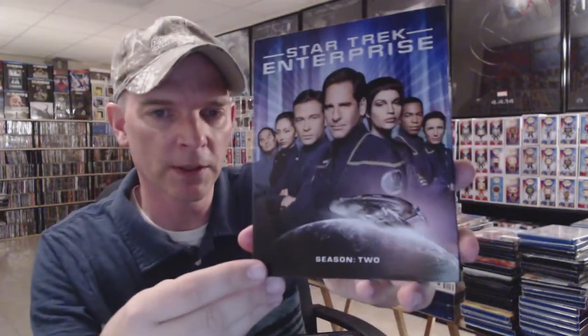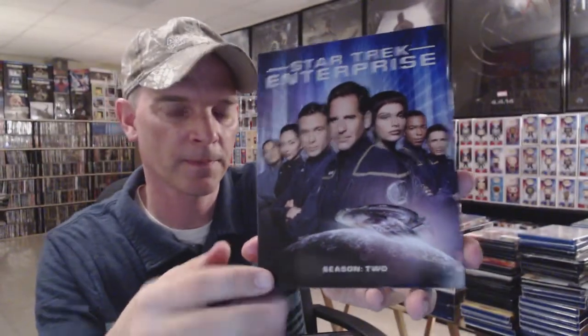Next up we have Star Trek: Enterprise Season One — this is the Best Buy exclusive, it has exclusive content and a nice slipcover — Season Two, Season Three, and Season Four. So that's my Star Trek TV show collection; Star Trek is a great series and I'm very glad to have these.